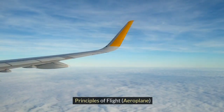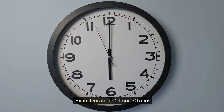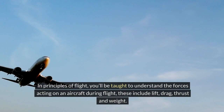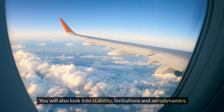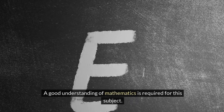Principles of Flight — Aeroplane. Number of questions: 46. Exam duration: 1 hour 30 minutes. In Principles of Flight, you'll be taught to understand the forces acting on an aircraft during flight. These include lift, drag, thrust and weight. You will also look into stability, limitations and aerodynamics. A good understanding of mathematics is required for this subject.